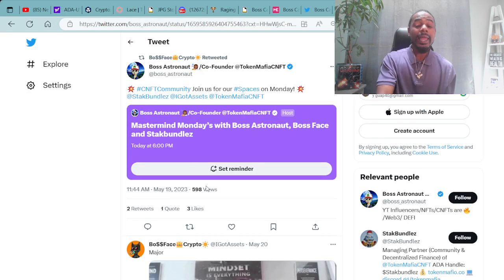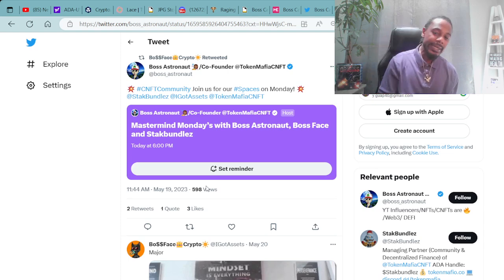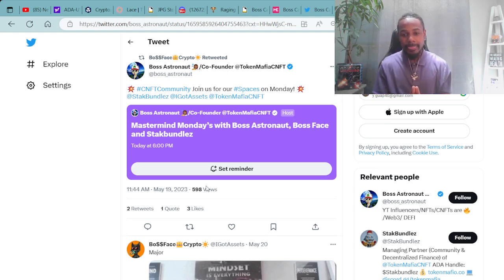We have a super dope Twitter Space popping off today. It will be the very first episode of Mastermind Mondays, today at 6 o'clock PM Eastern Time, with Boss Astronaut, myself Boss Face, and Stack Bundles. We'll be holding it down, kicking it, vibing, and masterminding. Hope to see you all there to kick it and vibe with us and do some masterminding and building together in this space. Shout out to the homie Boss Astronaut and to the homie Stack Bundles. Let's go — the Mastermind Monday way, baby. Big Boss Business.